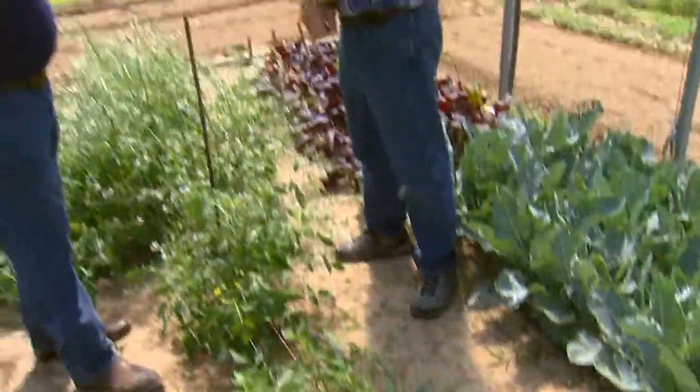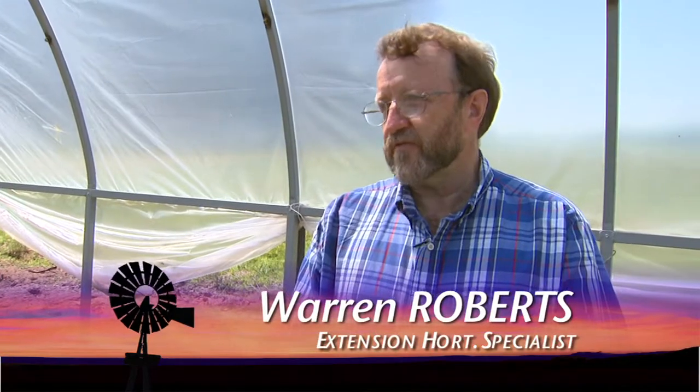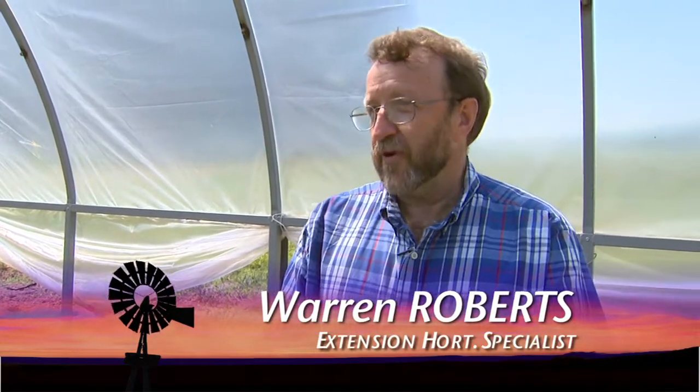This is the Organic Program here at Lane. We're trying to do two or three different things, but really what it comes down to, we're trying to produce food — locally grown food, food for the consumers.